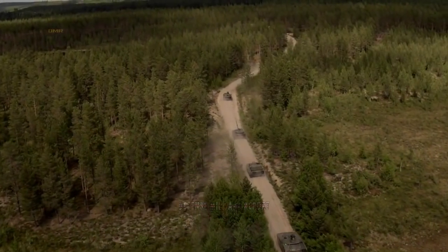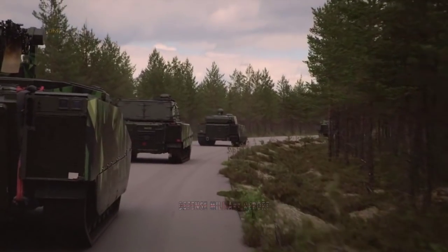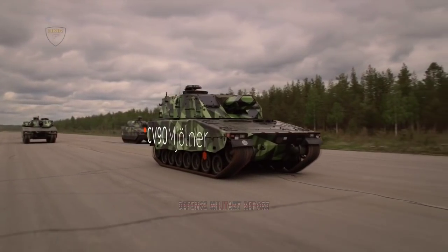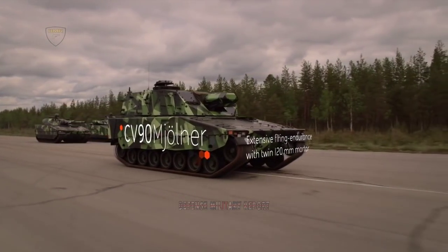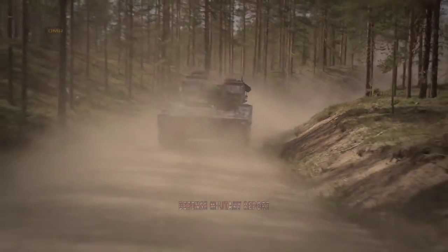The all-steel CV-90 combat vehicles are designed for high mobility and can be deployed in anti-aircraft and anti-tank roles. The CV-90 is available in an infantry fighting version, which carries a squad of seven troops, and a command vehicle version, according to BAE Systems. Both types have three-man crews.